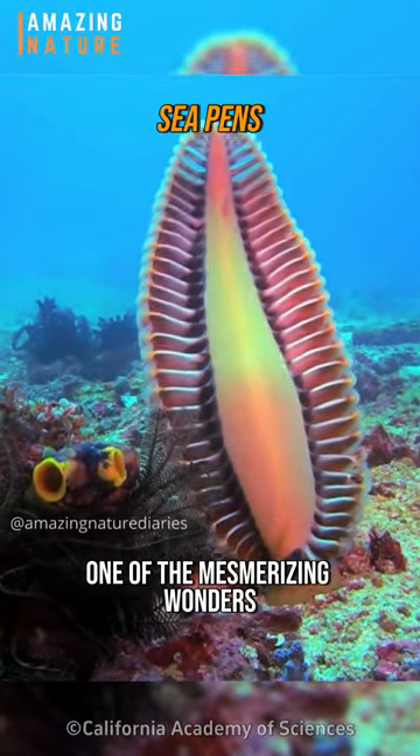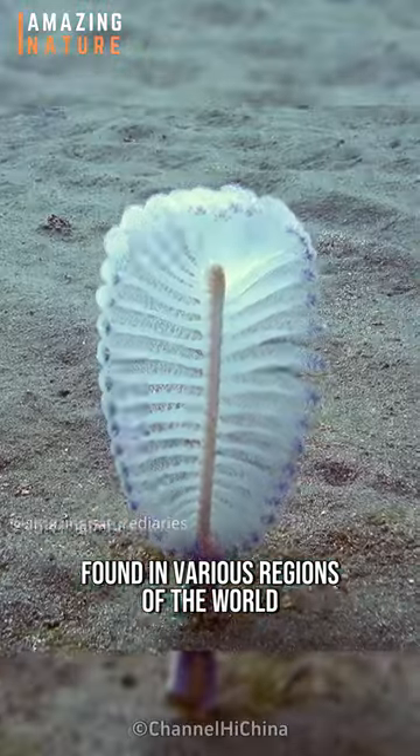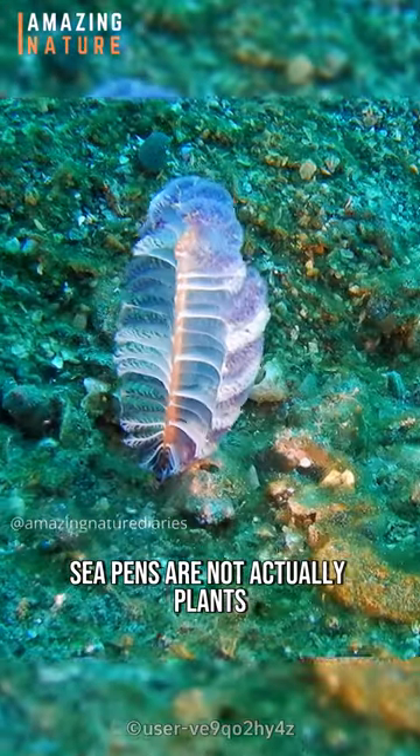Sea pens are one of the mesmerizing wonders that lie beneath the ocean's surface, found in various regions of the world from shallow to deep waters. However, despite their name, sea pens are not actually plants.